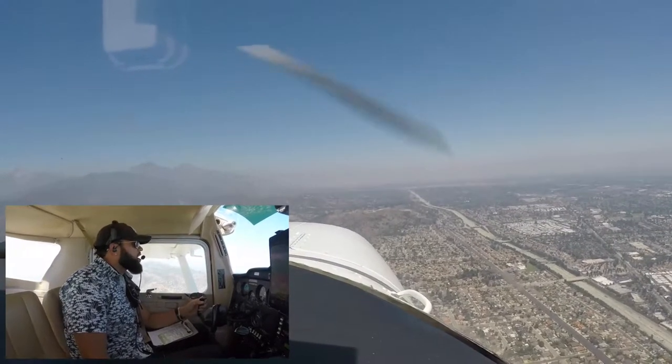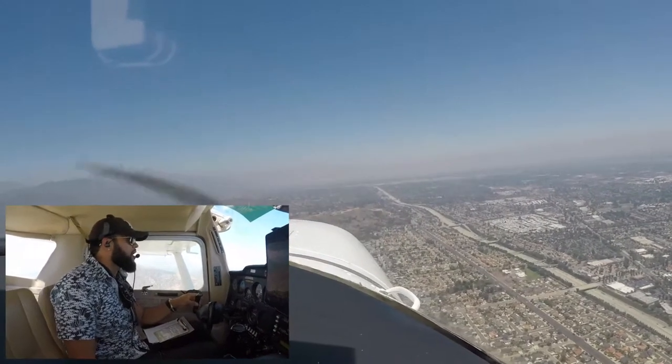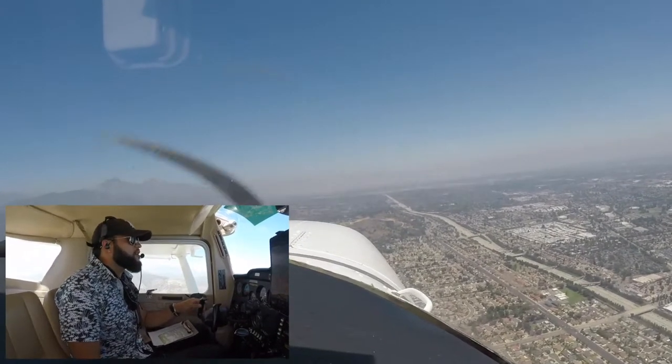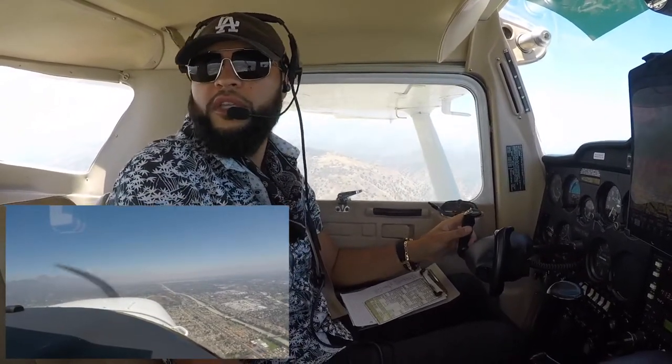Alright, there's traffic on final, they're using runway 24, and according to the weather we've got a 10-knot wind straight down the runway, so it should be pretty ideal landing conditions.